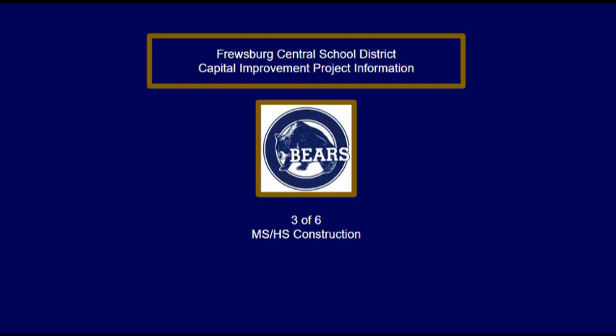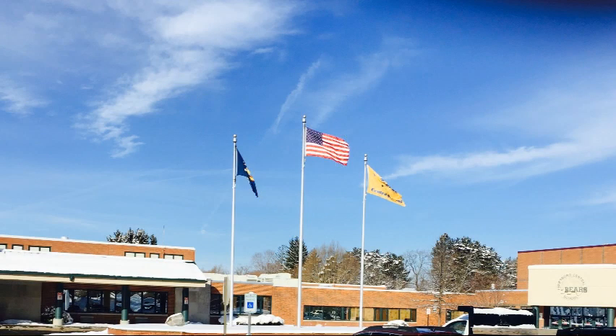This is video number three of a six-part series regarding the Capital Improvement Project 2023. In this video I will focus on work being proposed for the middle school high school.